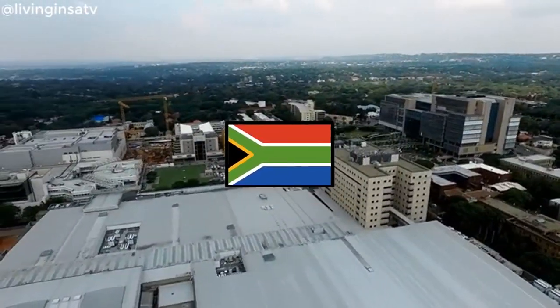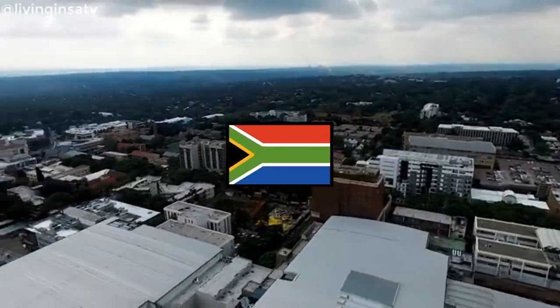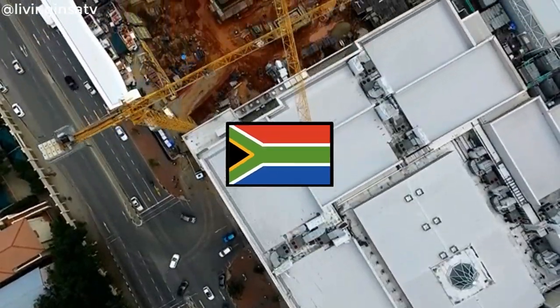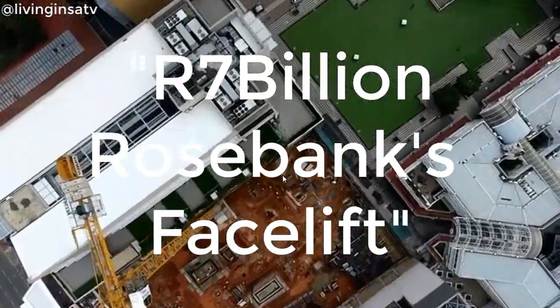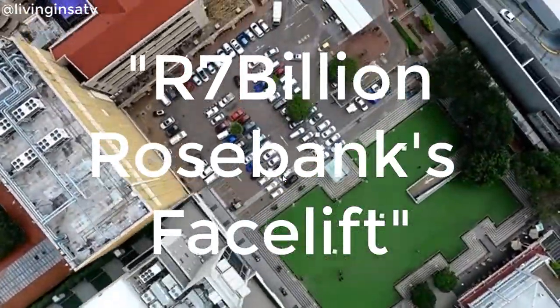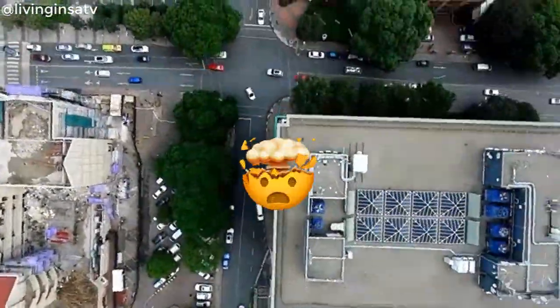Hi guys, welcome to another Living in Insight TV video. I'm David Dia. Today we are going to explore Rosebank and see the latest developments in terms of buildings and understand better the 7 billion rand facelift. Don't you believe me? Stay tuned because once again this video will blow your mind.